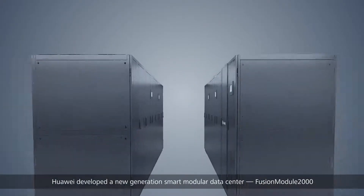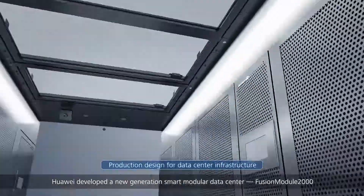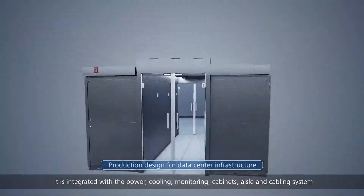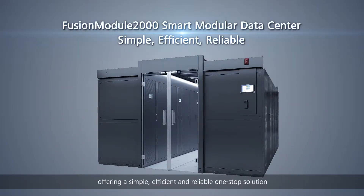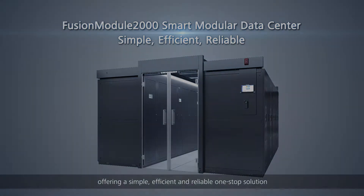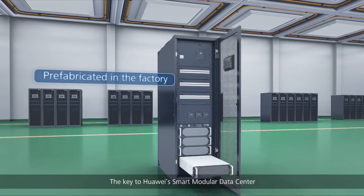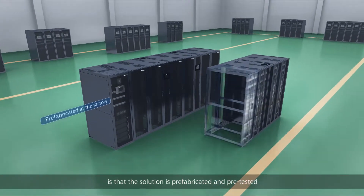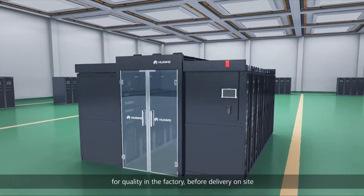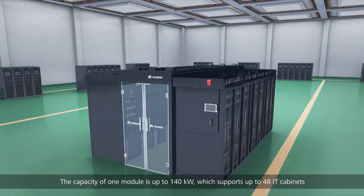As a result, industries need a new type of data center. Huawei developed a new generation smart modular data center — FusionModule 2000. It is integrated with the power, cooling, monitoring, cabinets, aisle, and cabling system, offering a simple, efficient, and reliable one-stop solution. The key to Huawei's smart modular data center is that the solution is prefabricated and pre-tested for quality in the factory before delivery.